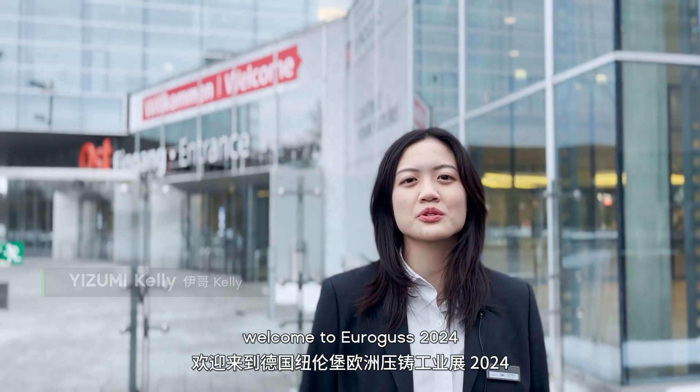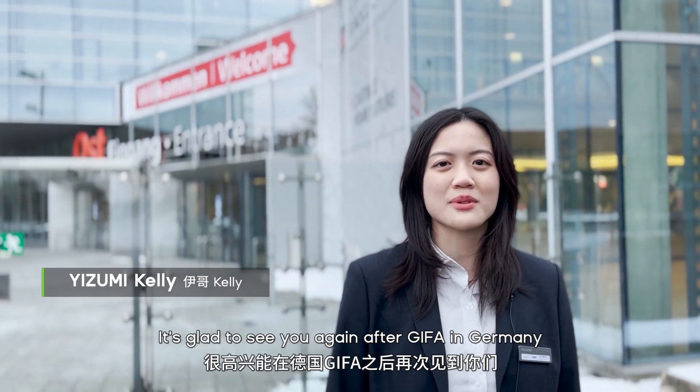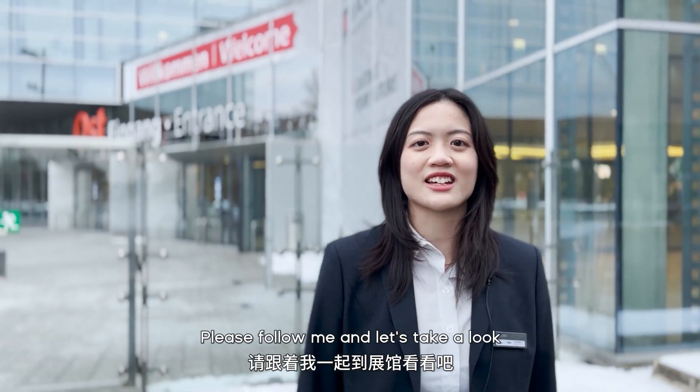Hi everyone, welcome to Eurogroups 2024. It's great to see you again after GIFAR in Germany. Do you want to know what's new and innovative at Izumi? Please follow me and let's take a look.